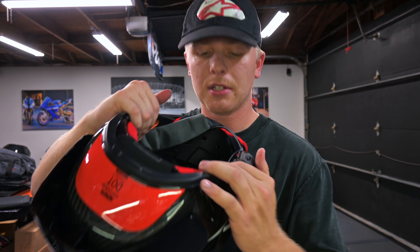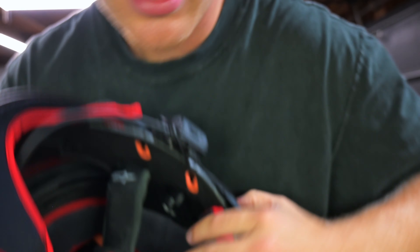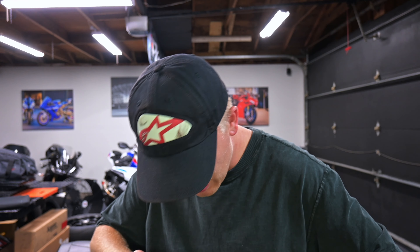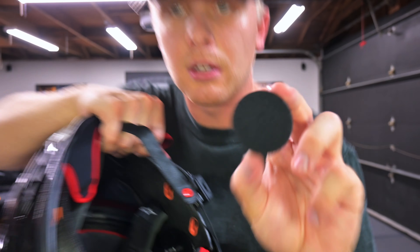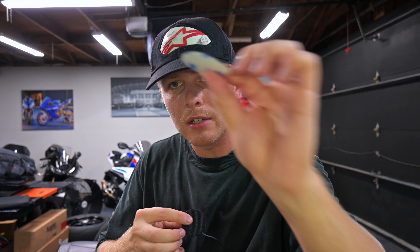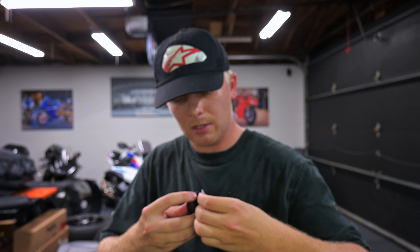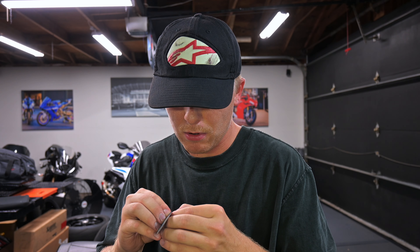Now is the fun part. I just noticed — do you see that? That's literally a speaker hole. No way — Alpine Stars, you guys are awesome. So I'm going to take these, put them in each one of these holes, and then stick the speakers in there. This just sticks directly to the back once it's in there. It's so awesome that Alpine Stars put those speaker holes there — this should sit really flush and nice.